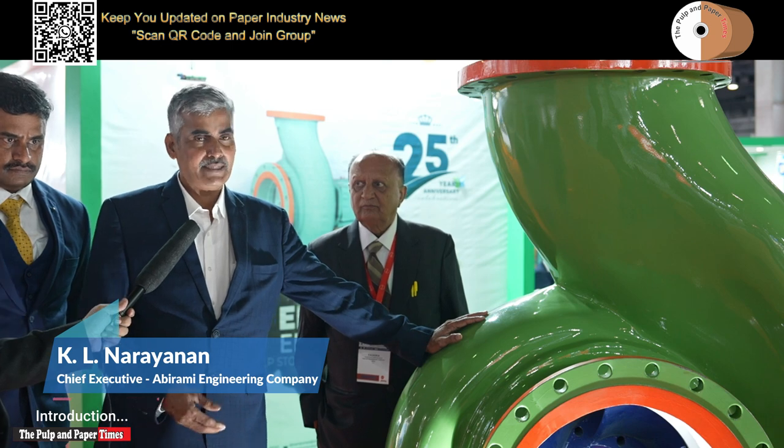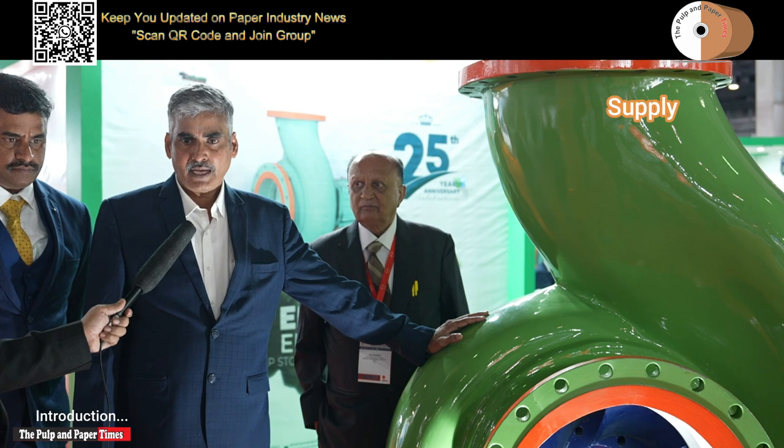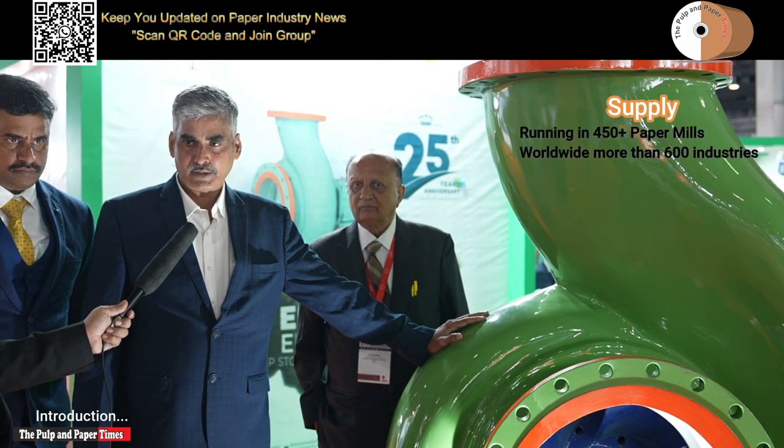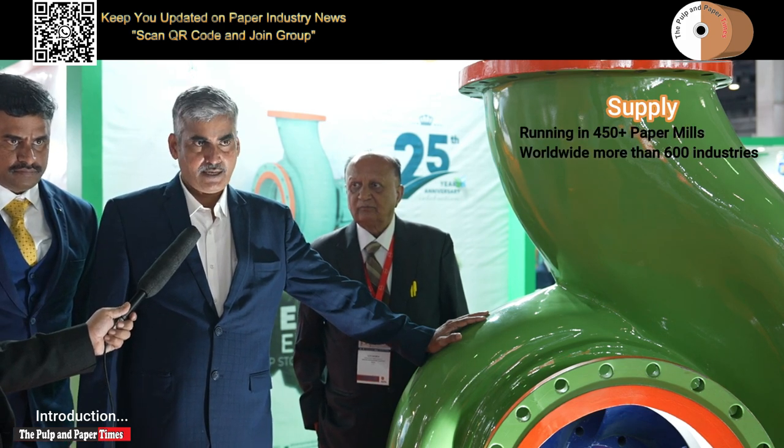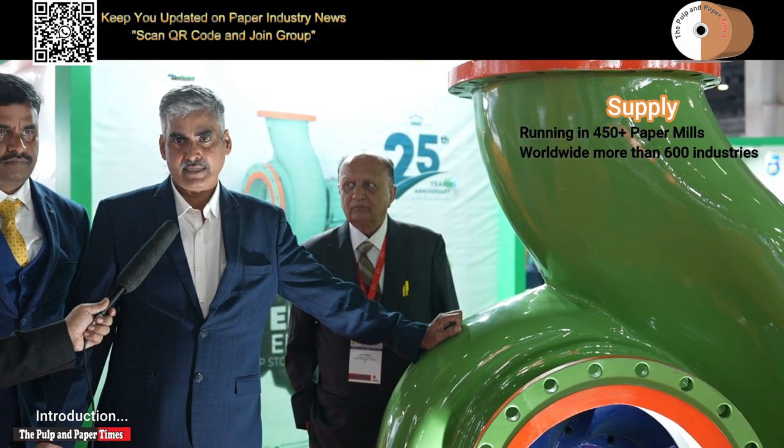We are supplying these pumps to many top-grade mills, and in India alone our pumps are running in more than 450 paper mills. Worldwide, we have supplied to more than 600 industries in paper alone.